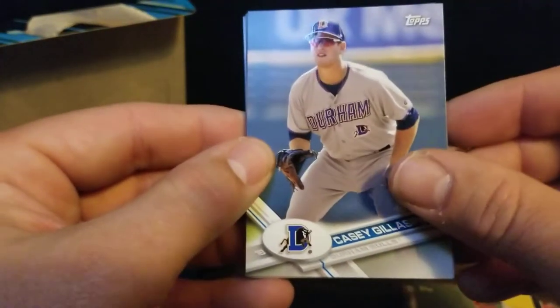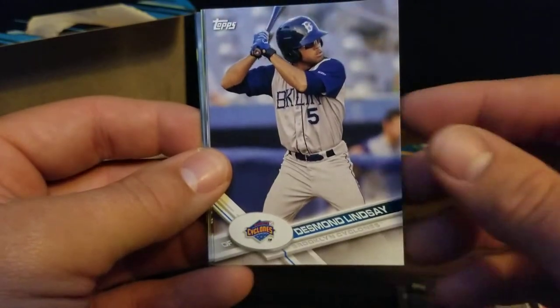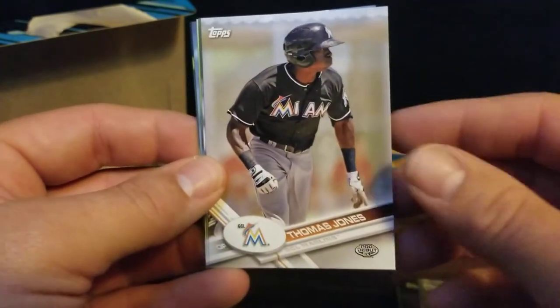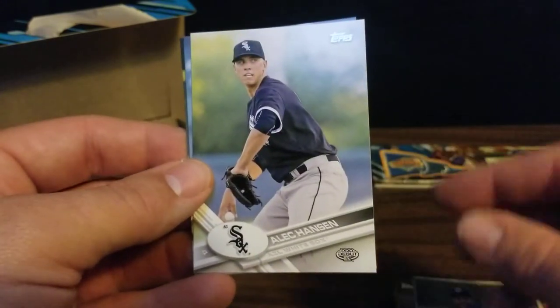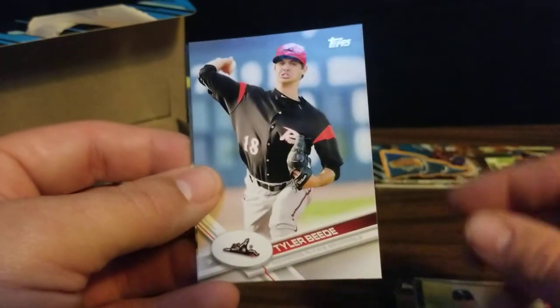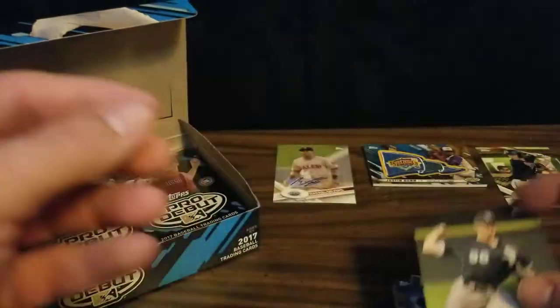Next pack starts with a Casey Gillaspie, Reggie Lawson, Desmond Lindsey, Thomas Jones, Jose Tavares, Alec Hansen, Tyler Beattie, and a Zach Birdie for the White Sox.